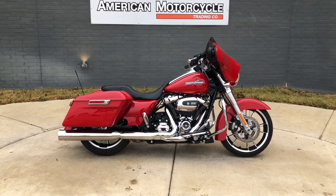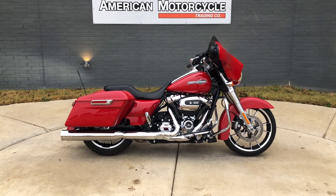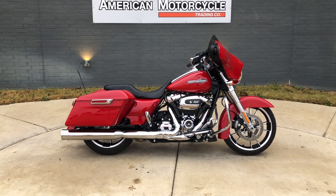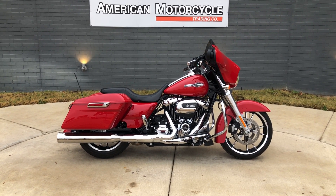We do have a full parts and service department, we offer finance and warranty options, we accept almost anything in on trade, and we ship and sell bikes worldwide. This is Rusty with American Motorcycle Trading Company in Bedford, Texas. The freedom to choose!